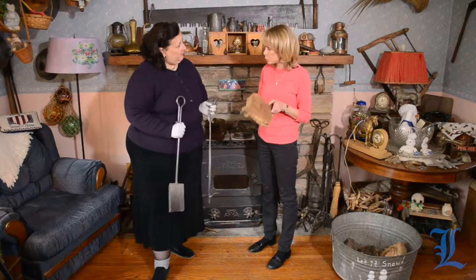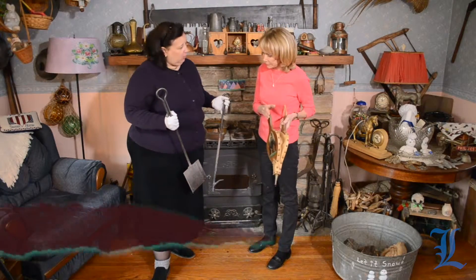Today on Value This with Dr. Lori: hearth accoutrements — all the stuff that goes with a fireplace, such as bellows. Home is where the hearth is.